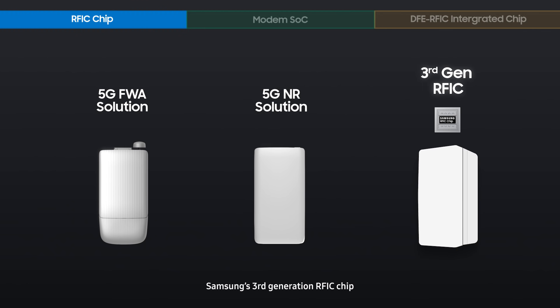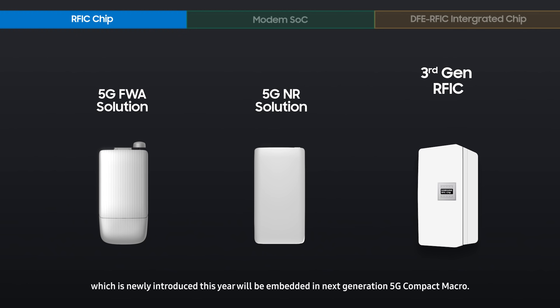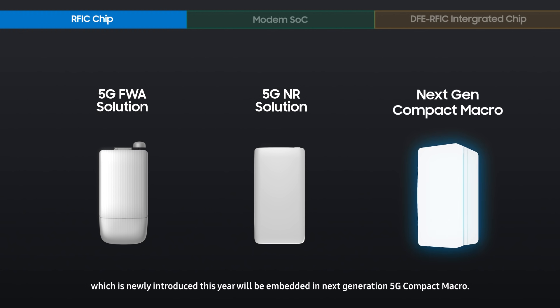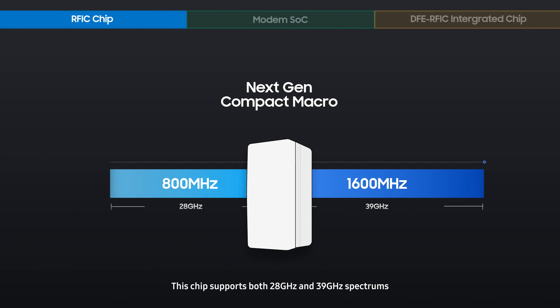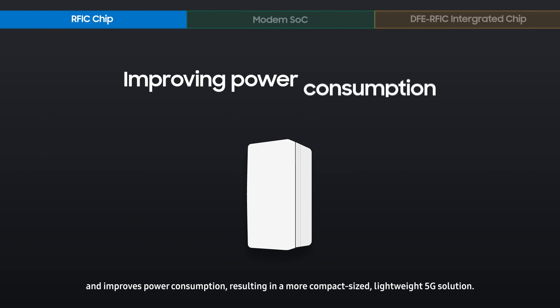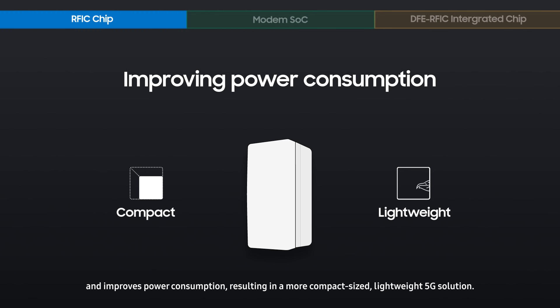Samsung's third-generation RFIC chip, newly introduced this year, will be embedded in the next-generation 5G Compact Macro. This chip supports both 28 GHz and 39 GHz spectrums and improves power consumption, resulting in a more compact-sized, lightweight 5G solution.